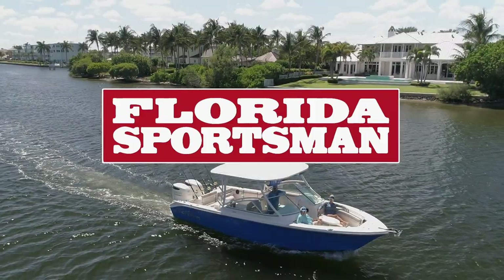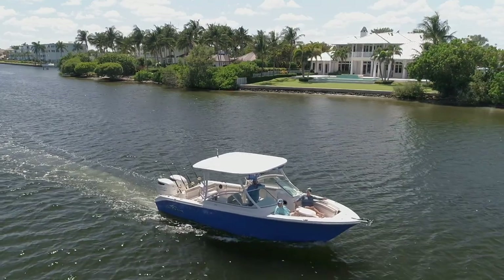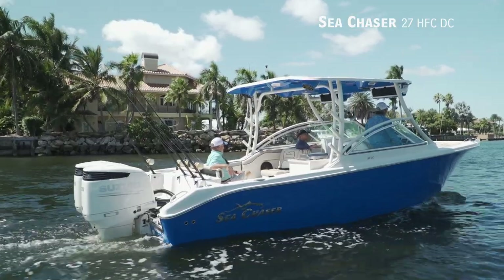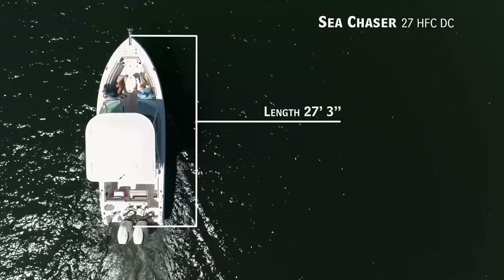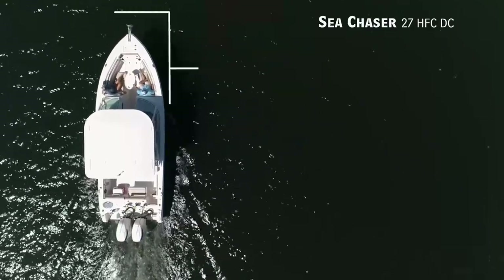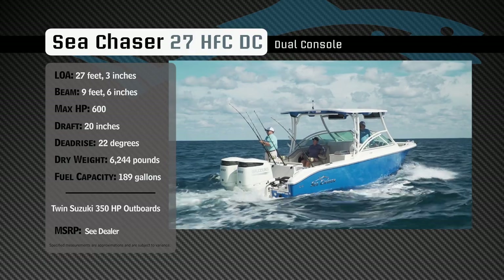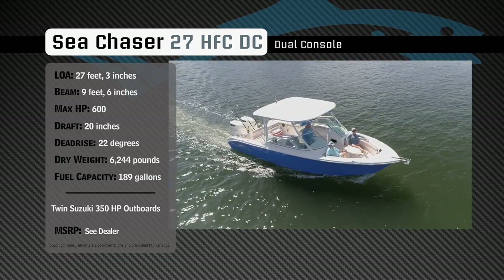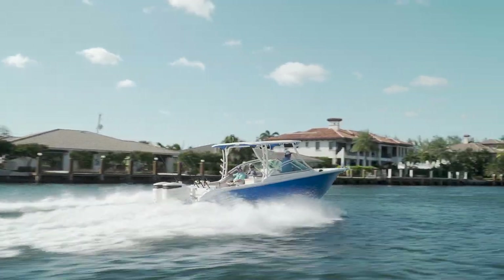Welcome back to Florida Sportsman Best Boat. Join our hosts as they take a closer look at the Sea Chaser 27 HFC DC. Representing the dual console category, the Sea Chaser 27 HFC DC has an overall length of 27 feet 3 inches, a beam of 9 feet 6 inches, and a max horsepower rating of 600. Built with the family in mind, she has a draft of 20 inches, a dead rise of 22 degrees, a dry weight of 6,244 pounds, and a fuel capacity of 189 gallons.